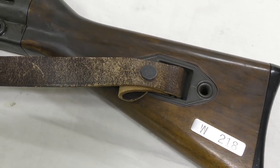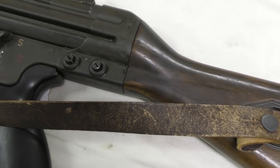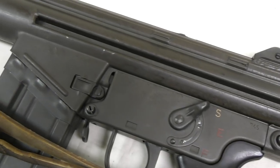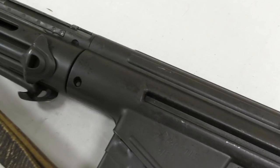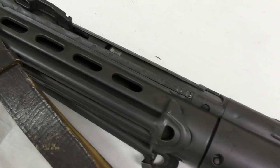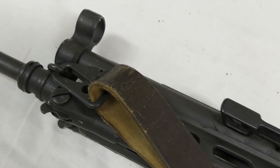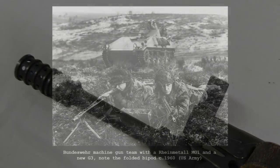Rheinmetall produced 500,000 G3s during the 1960s, delivering 8,000 rifles per month. As HK had been designated the technical lead on the G3 project, Rheinmetall's engineers made no attempts to develop improvements or modifications for the G3, and even when HK switched to plastic furniture, the Rheinmetall guns continued to use wood. Rheinmetall's only other G3-related project was the RH4 — a 7.62×39 chambered, roller-locked but gas-operated rifle designed for export.